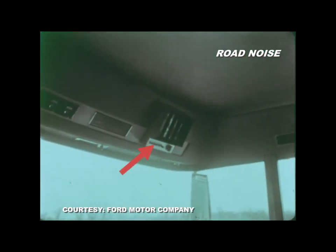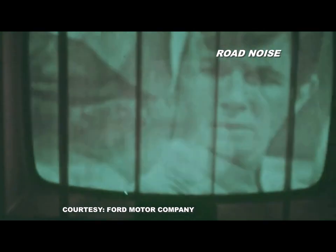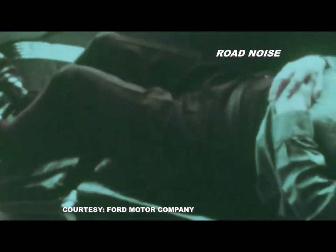The co-driver even had a fold-away table. A personal television set was viewable only from the co-driver seat and couldn't be seen by the driver. The co-driver seat could recline for resting.